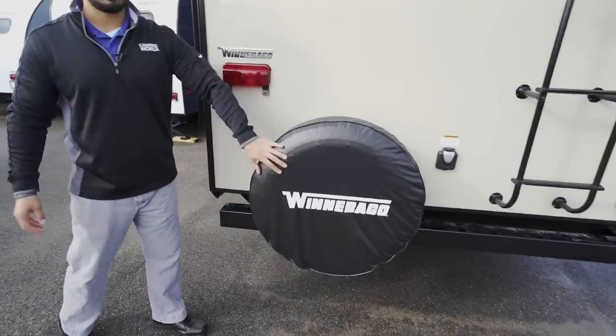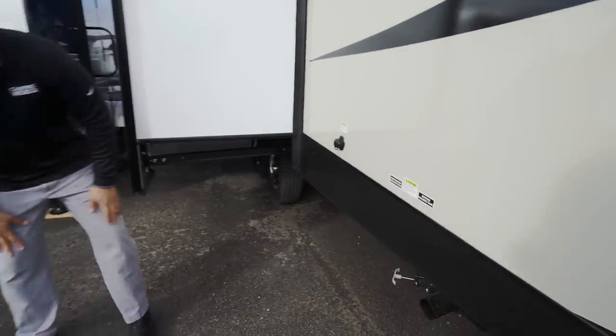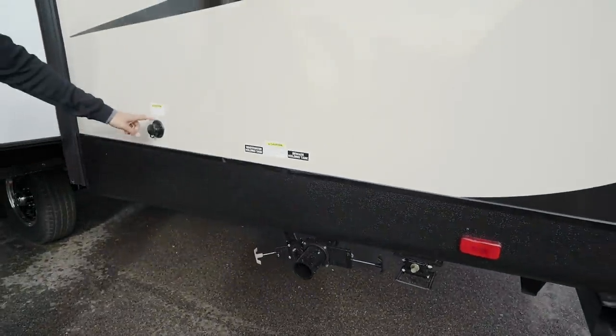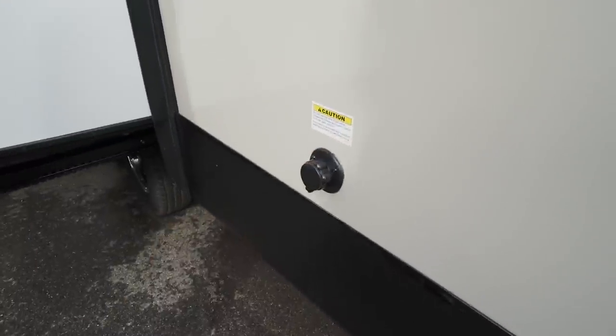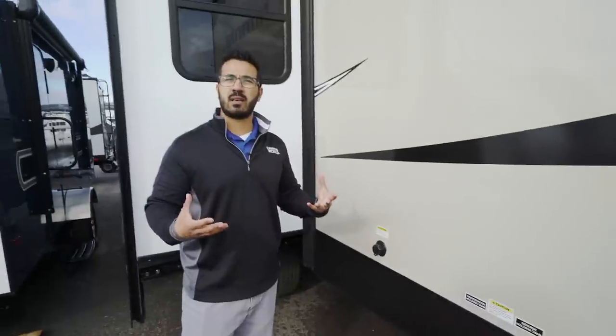On the side you'll see the gray and black termination valves, and right here is the black tank flush — hook it up here and built-in sprayers will wash the black tank out without dragging a hose inside. That wraps it up for the 2018 Winnebago Mini Plus 27 BHSS. If you're interested and want price and availability, click the link in the description below. Thanks for watching — I'm Ian Baker, let's go camping!